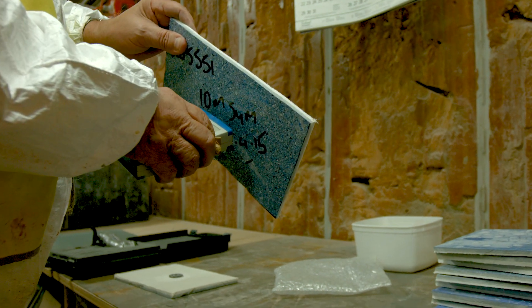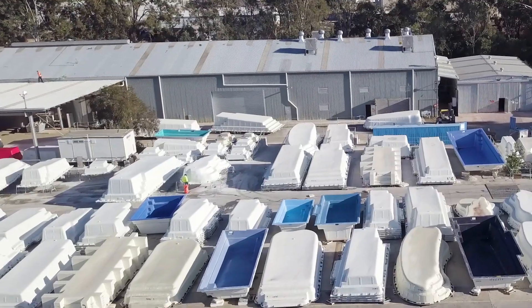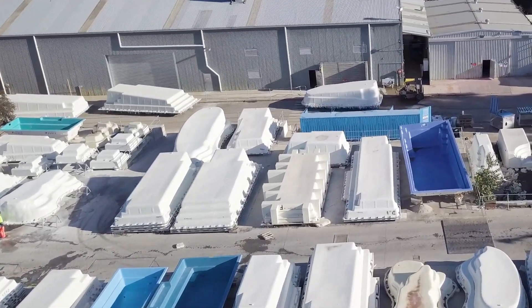One element of our quality management system is that every single pool has a microchip permanently embedded in it. That microchip stores all of the production data related to that particular pool.